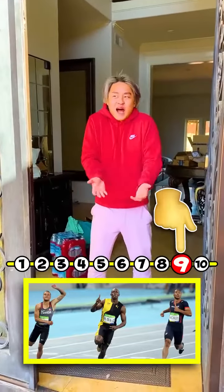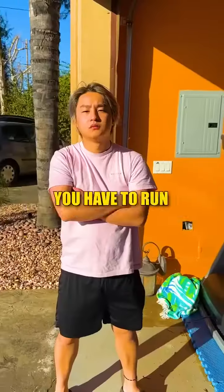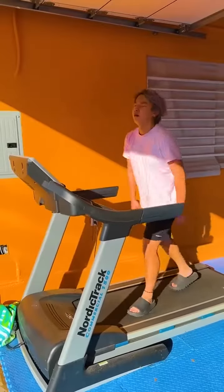Zoom! 1 to 10. 9? Oh, no! You have to run 9 miles on the treadmill. What? Oh, no!